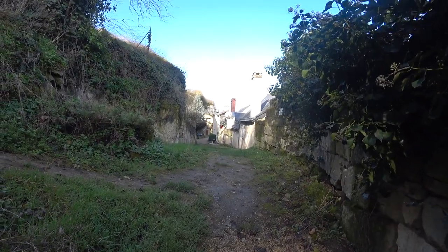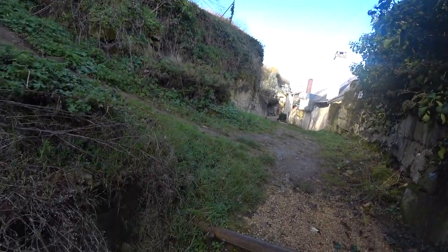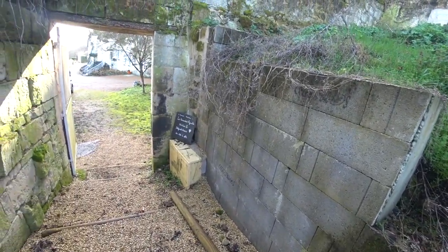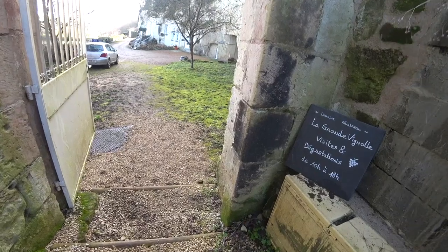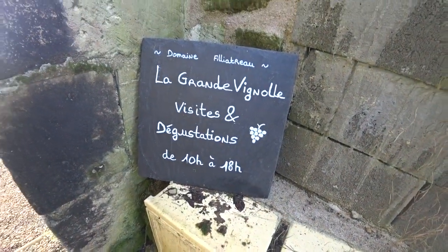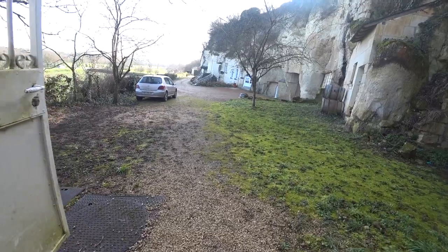Back to our hotel, I would just like to mention that we had an excellent wine house just next to our hotel. On the other direction of the hotel is where we find the wine house — La Grande Vignole Visite et Dégustation. So this is where you can have a visit and you can even try out many different kinds of wine that they have.